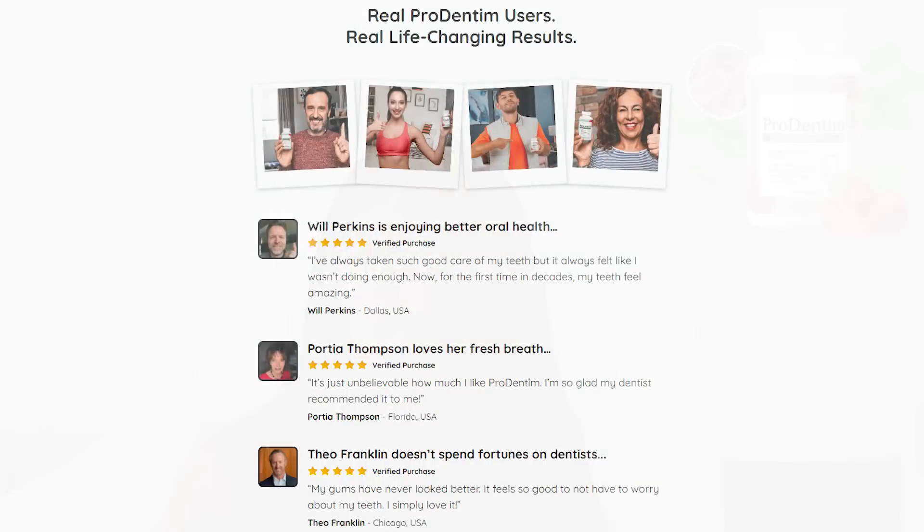So does ProDentim really work? The answer is yes. ProDentim works through its unique formula of 3.5 billion strains of both probiotics and prebiotics. This amount is much higher than other commonly used sources of probiotics and makes it fast and effective. A user may notice a difference in oral health after just the first few doses.